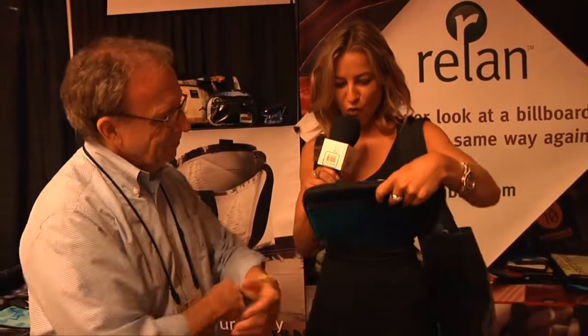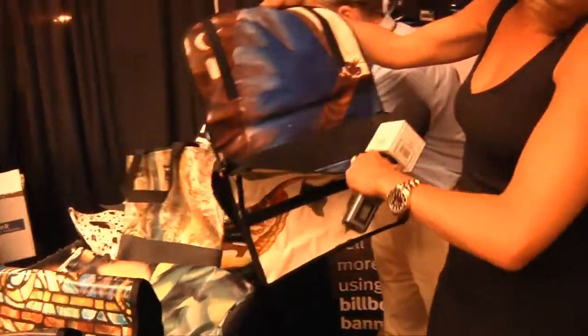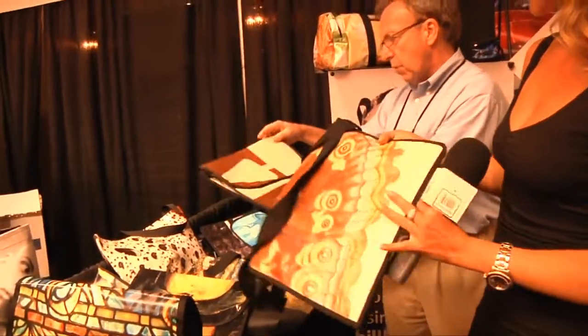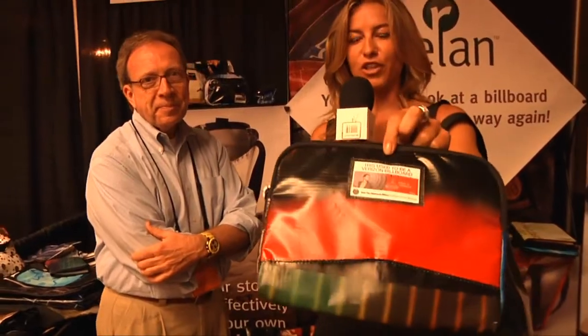This is so fun. How do people get their hands on this? I mean, I would pick this just in terms of design. We are going to have an online store soon. We've been working directly with the companies up to this point, but we realize the consumer loves this stuff too. In two or three weeks we'll have an online store. Keep your eyes on Relan Bags — R-E-L-A-N bags. Find them on the web. This used to be a Verizon billboard. You need this for your iPad.